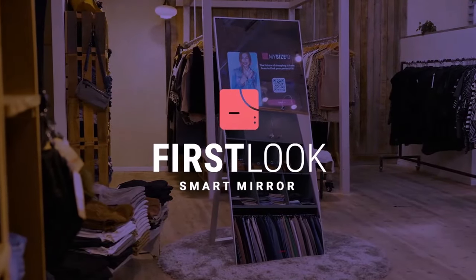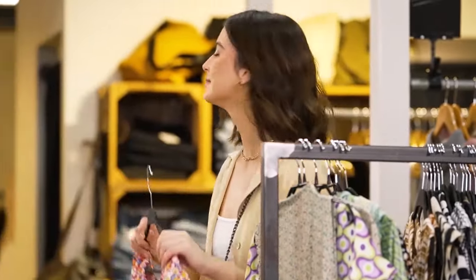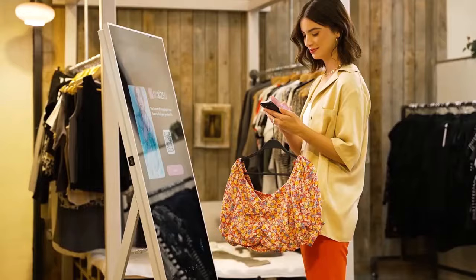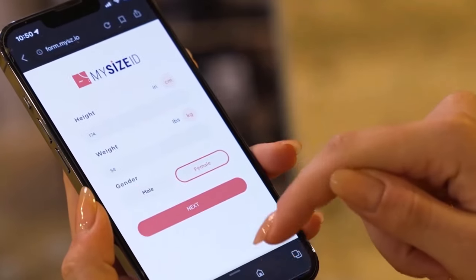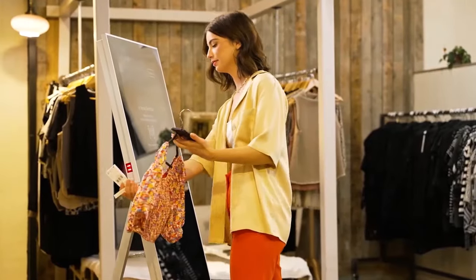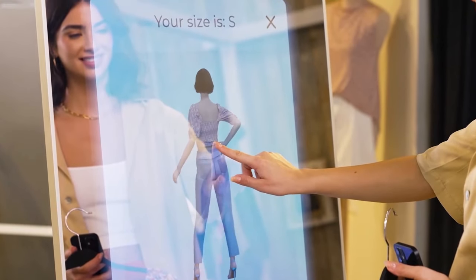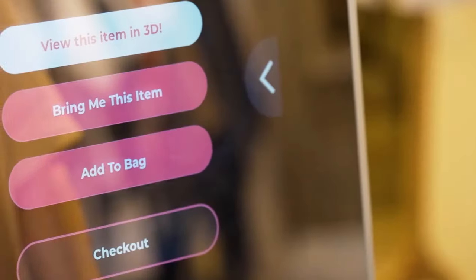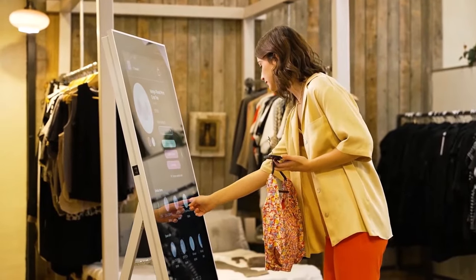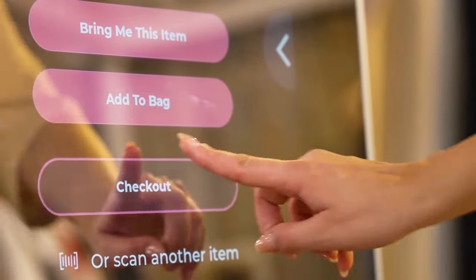Number 6: The Mirror That Dresses You — Smart Mirror with AR Integration. As we look to a future where robots might become our co-workers, another technological marvel is changing how we see ourselves — literally. What if your mirror could do more than just reflect your image? Picture a mirror that acts as your personal stylist, allowing you to try on countless outfits without ever changing your clothes. Enter the First Look smart mirror by MySize, a game-changing innovation in retail technology. It's a virtual fitting room that creates an avatar based on your size, allowing you to preview items without physically trying them on.